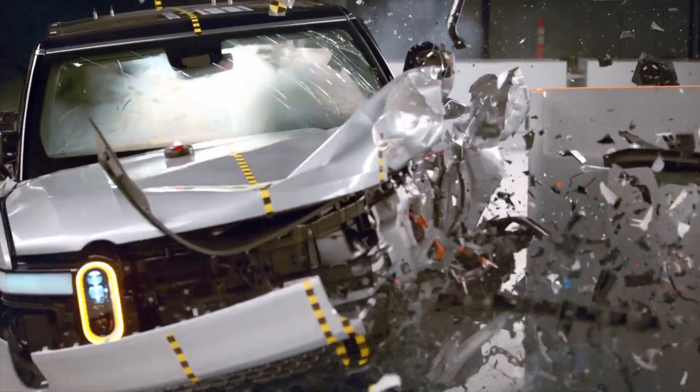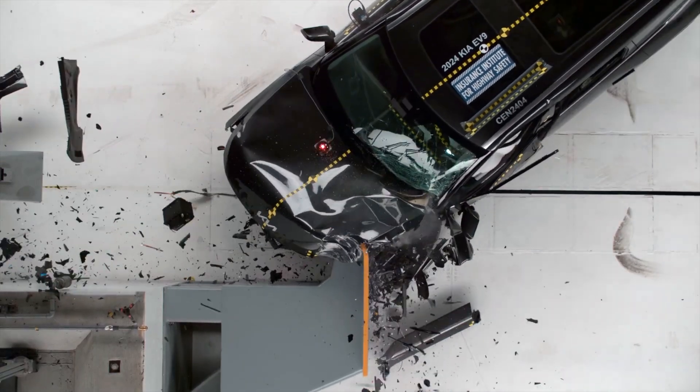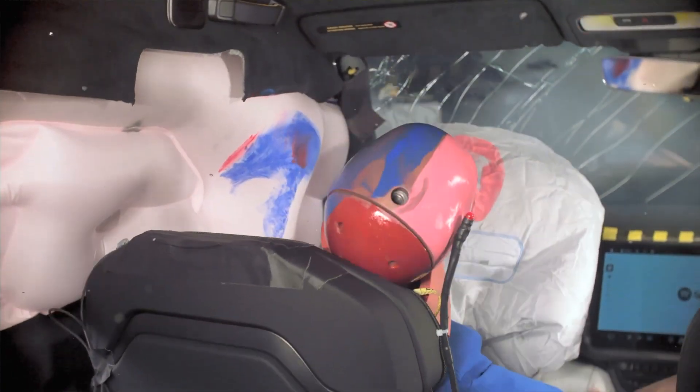Now that we know the propulsion system is ready, let's examine how two heavy three-row electric SUVs — the Kia EV9 and Rivian R1S — hold up in this small overlap crash test.